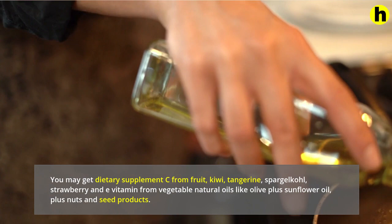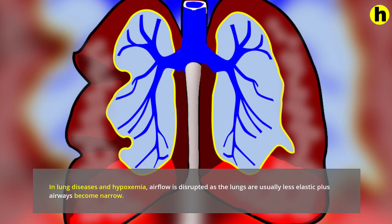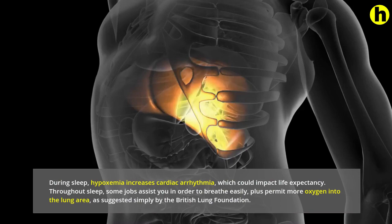8. In lung diseases and hypoxemia, airflow is disrupted as the lungs are less elastic and airways become narrow. During sleep, hypoxemia increases cardiac arrhythmia, which could impact life expectancy. Some sleeping positions can help you breathe easily and allow more oxygen into the lungs, as suggested by the British Lung Foundation.